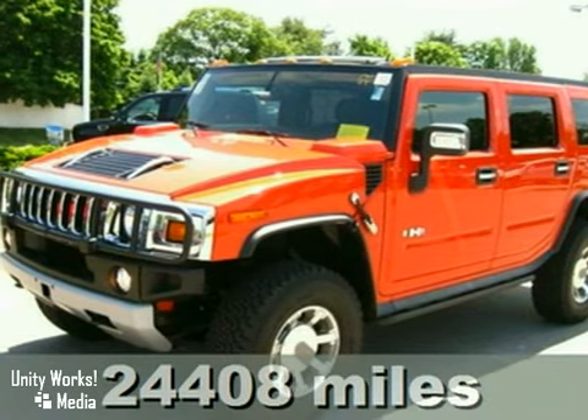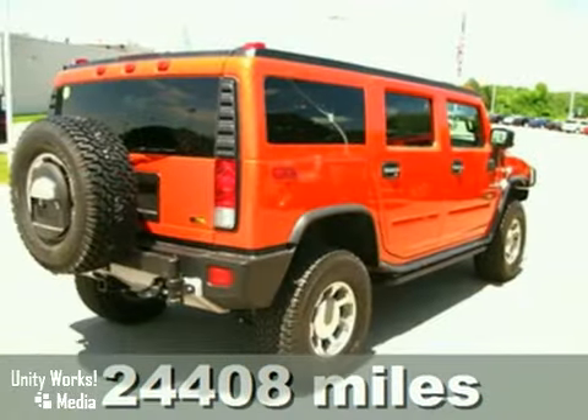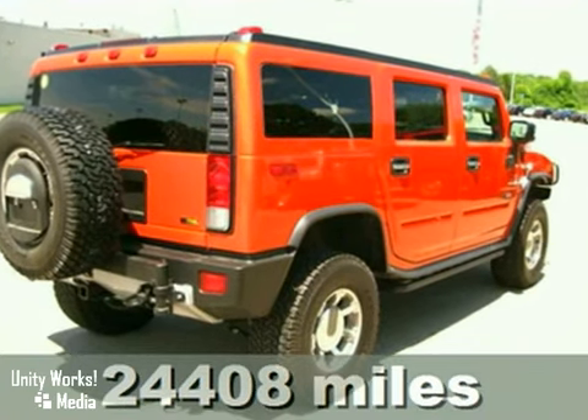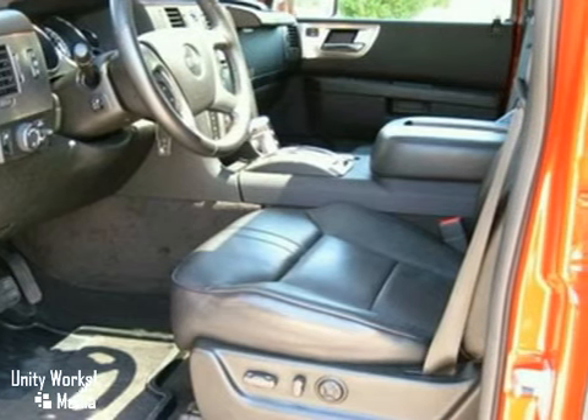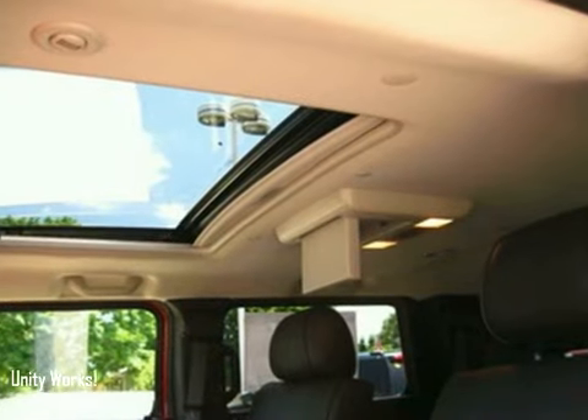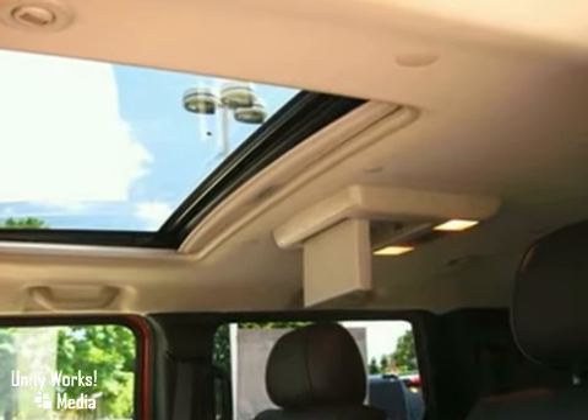There's no better way to slide your way into the good life than with this wonderful 2009 Hummer H2 SUV. This H2 SUV is simply world class in every aspect — one of the finest cars around. You won't believe what you get for the money.